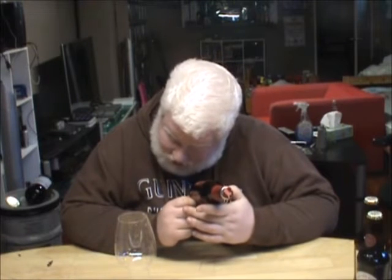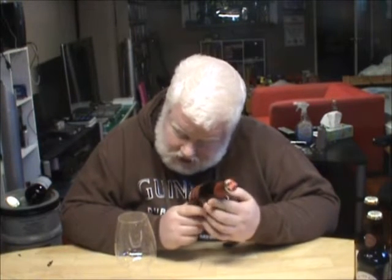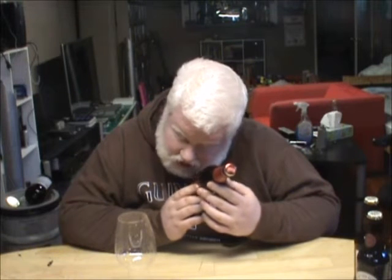This is from Belgium. It is Rodenbach — it is Rodenbach Classic. It is 5.2% alcohol by volume. It says it's aged in oak vats. Ingredients: water, barley malt, hops, corn.